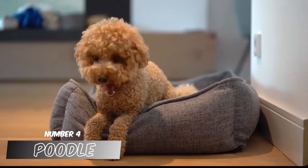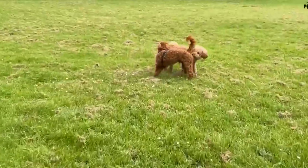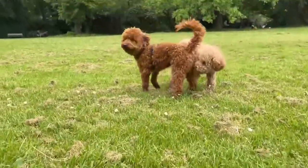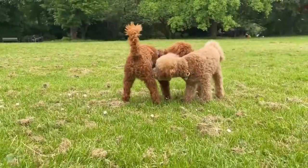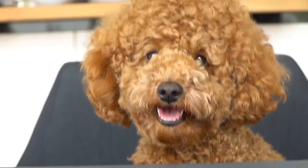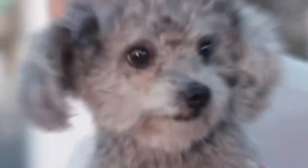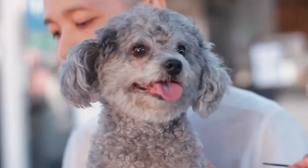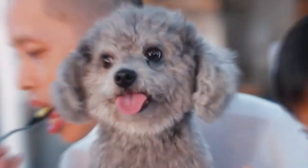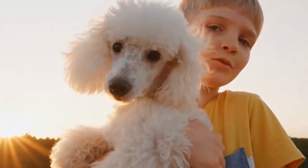Number 4: Poodle. Poodles are incredibly intelligent and have an excellent temperament. A poodle's high energy level is sometimes comparable to that of a youngster. Poodles are affectionate, kind, and patient. You can also choose between three sizes: toy, miniature, and standard. The larger, standard poodle is likely the best choice for families with children because it is stronger and can handle more roughhousing than the smaller types.